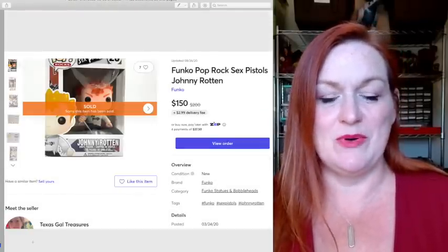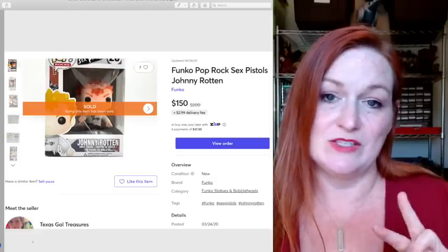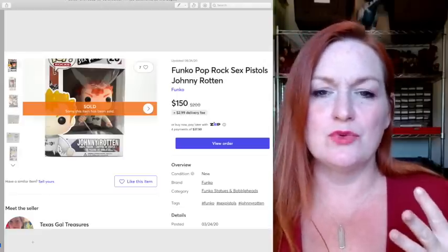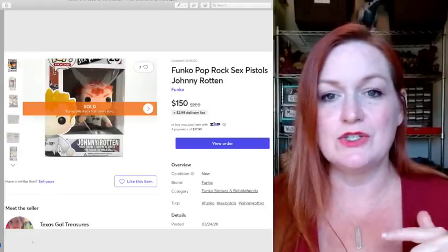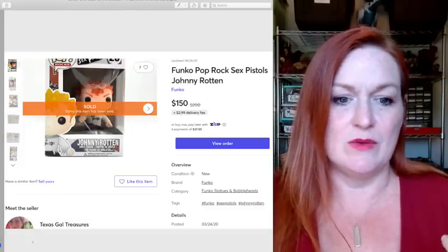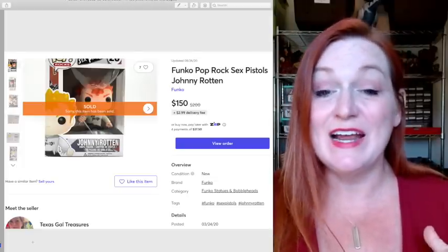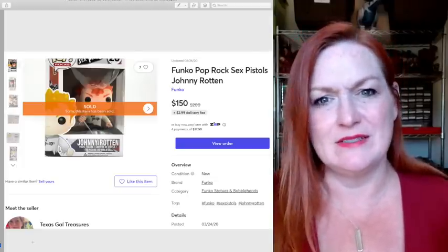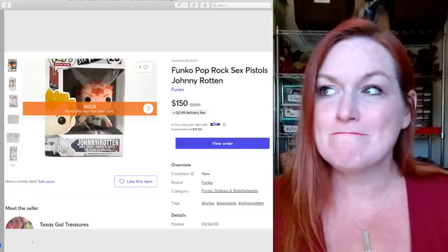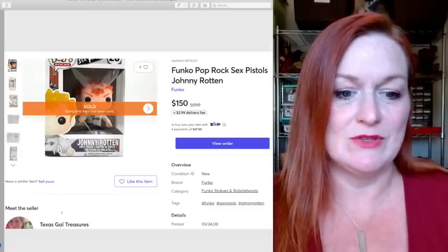This is a Funko Pop of Johnny Rotten. I had one that sold for $150 and another that sold for $105. I got both of them at a little mom-and-pop thrift/junk store before I moved to Austin, and I paid about $15 or $20 each. I really like the Sex Pistols, so I was excited to find them. I initially thought I'd keep them, but since I don't display them I put them up for sale. There's also a Sex Pistols series coming out on Hulu.